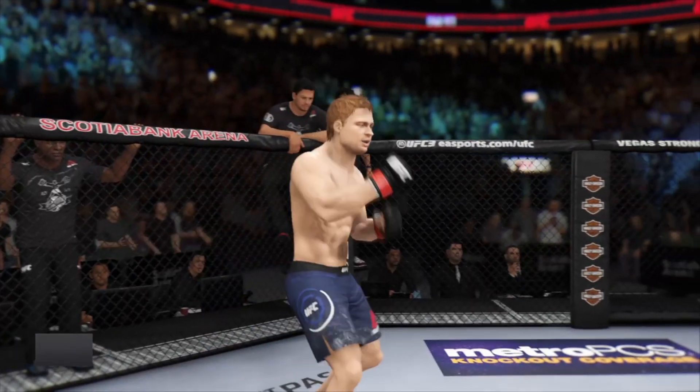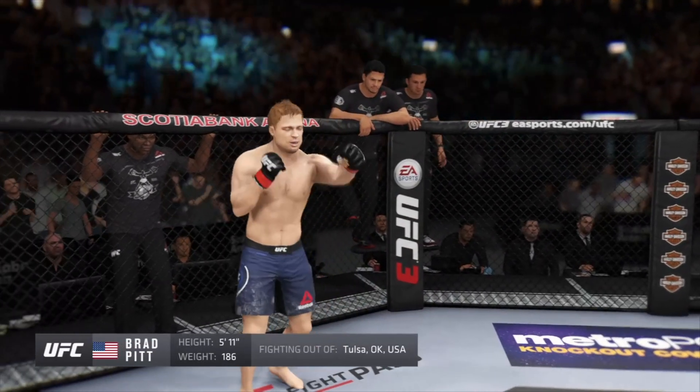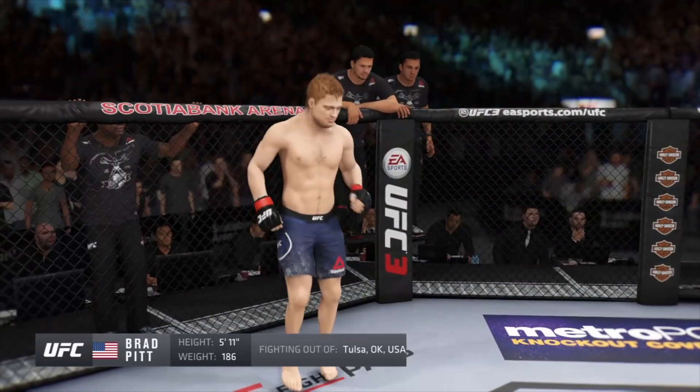And now, this is his opponent, fighting out of the red corner. This man is a kickboxer making his professional debut here tonight. He stands 5 feet 11 inches tall, weighing in at 186 pounds, fighting out of Costa, Oklahoma.